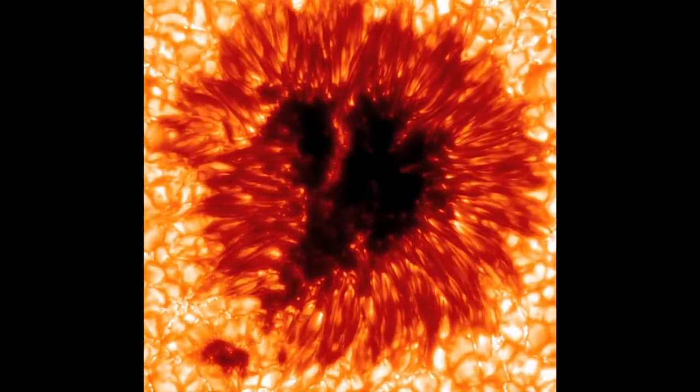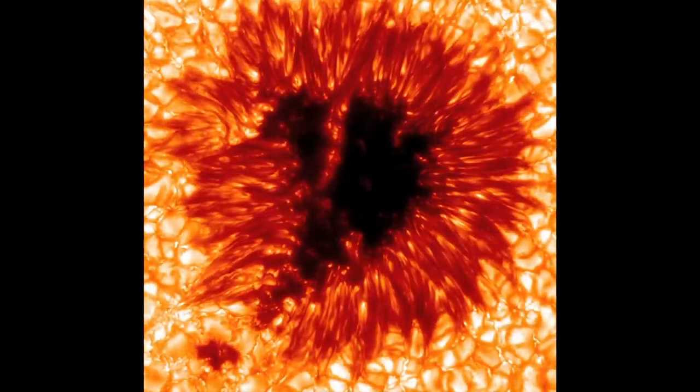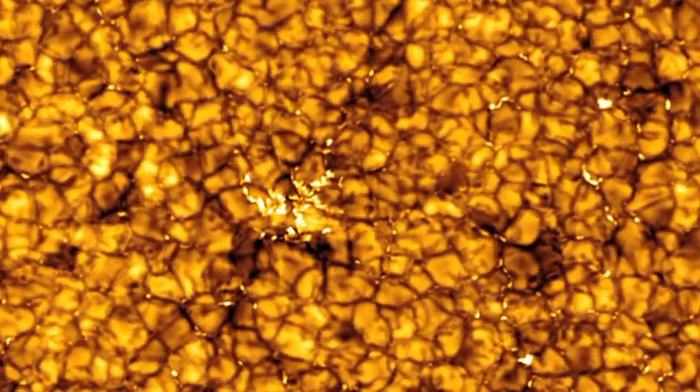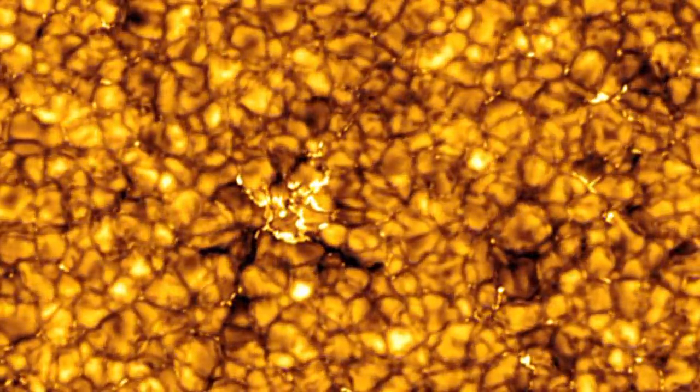"We are trying to understand all these dynamics that you see in the movie, what it really means." Just for review, the sun is made of hot gas that boils to the surface. Usually the boiling motions look like round cells. That's NASA's David Hathaway.